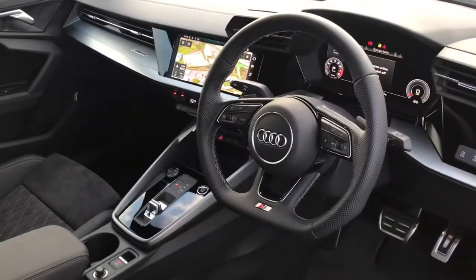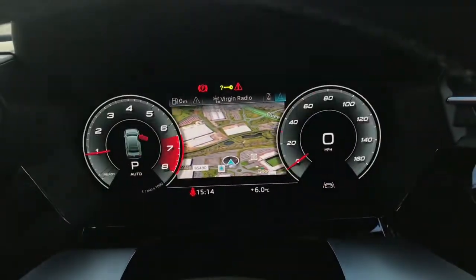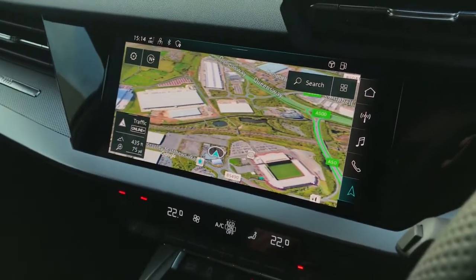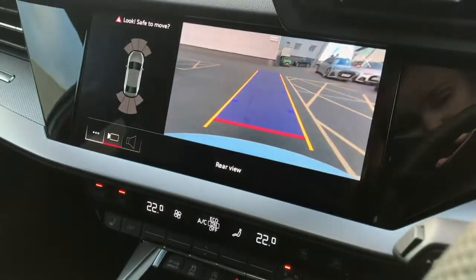Moving to the interior, there is the flat-bottomed multifunctional leather steering wheel, the Audi virtual cockpit with Google 3D maps, the MMI display with Google 3D maps, and the parking systems plus with the rear view reversing camera, which comes in the comfort and sound package, which can be seen here.